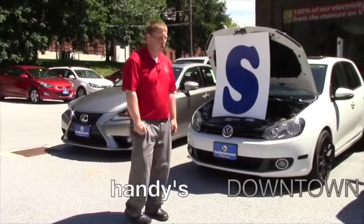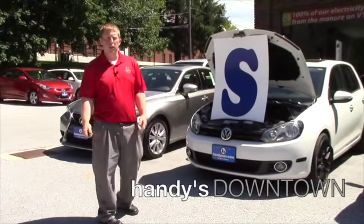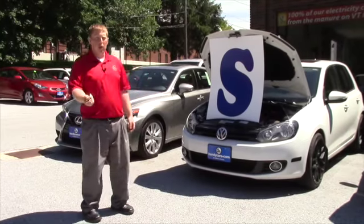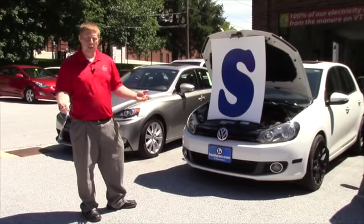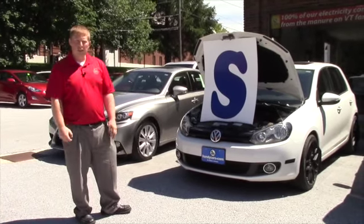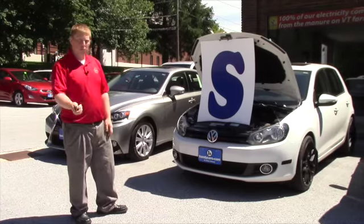Hey Chris, it's David at Handy's over here with the Volkswagen. Just wanted to give you a quick video. Thank you very much for coming in the other day and test driving it. It was nice to see you out in it and learn a little bit about what you thought the differences were from your vehicle.